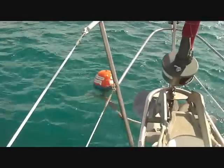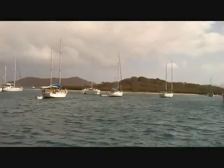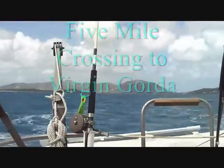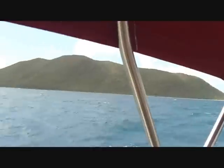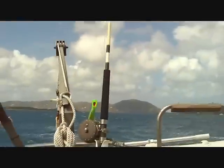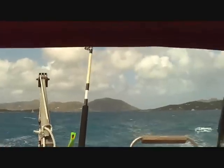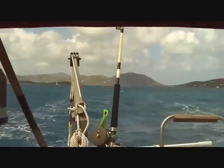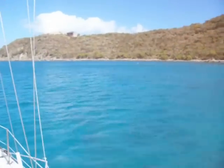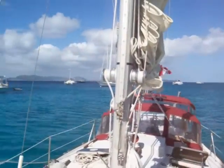We're only on an anchor run, mooring at 25 bucks a night. That's good. By Tortola, we're heading for Virgin Gorda at this point. Five miles across this channel. Tortola is away in the background.